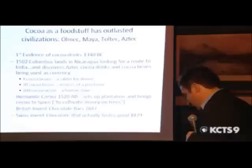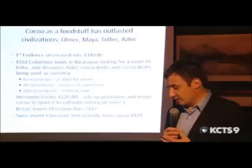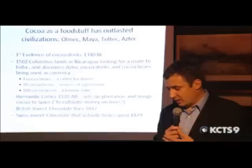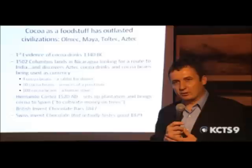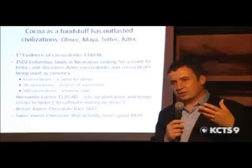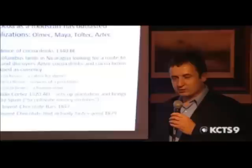In 1520, Hernando Cortes, the famous Spanish explorer, sets up a plantation and brings cocoa to Spain with the rational idea of cultivating money on trees — since the Aztecs were using it as currency, he thought he could grow it. It's an interesting idea, though it didn't really work out. I'm proud to stand here with my somewhat British accent and remind you that Britain invented chocolate. It was a gentleman named Joseph Fry who developed the first chocolate bar, taking it from a foamy fermented drink — essentially crushed cocoa beans in a beer mug — into a solid material.